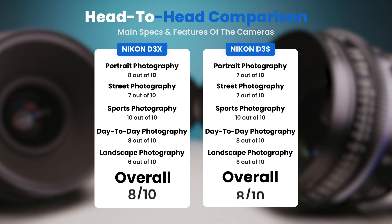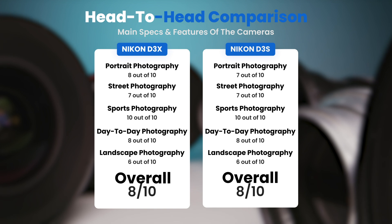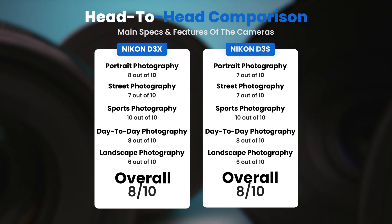To conclude, here are our overall ratings for both of these cameras. Nikon D3X, we will give it an overall rating of 8 out of 10. Nikon D3S, we will give it an overall rating of 8 out of 10.